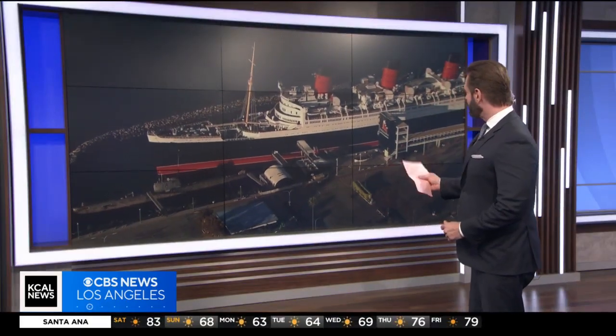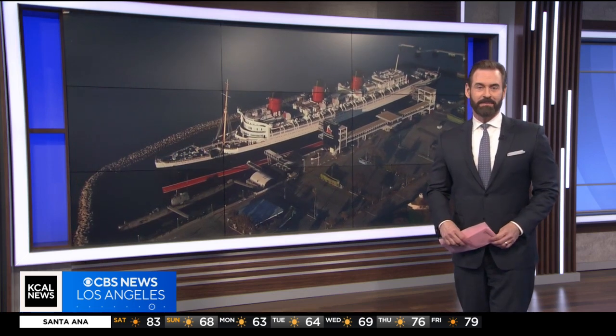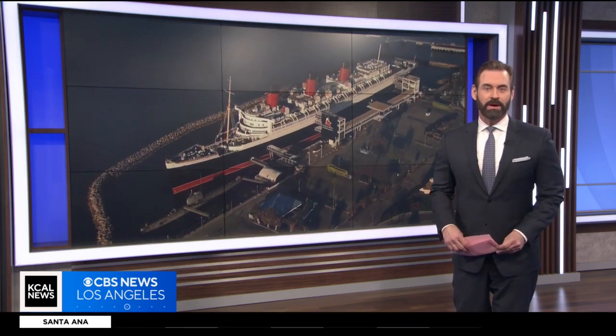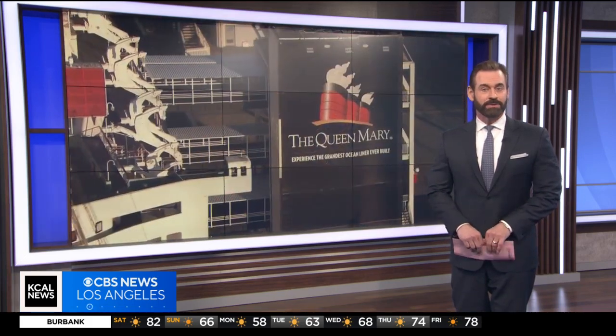This popular tourist attraction right here — how beautiful is she? It reopened today, the Queen Mary welcoming visitors after a three-year break and after a little bit of a makeover. KCAL's Jake Reiner gives us the tour.